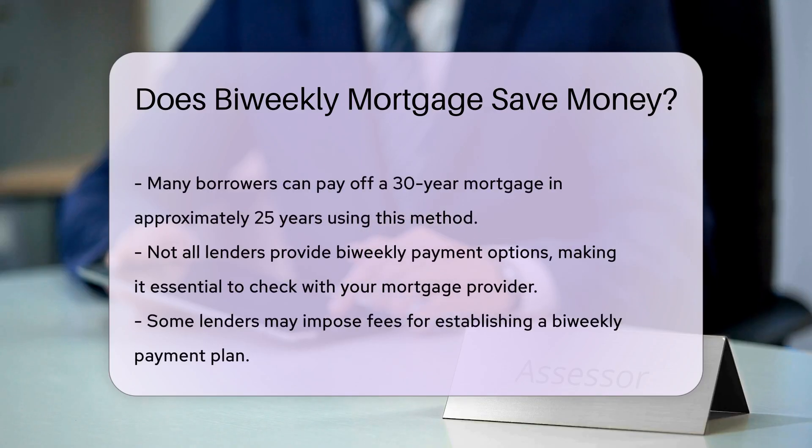However, not all lenders offer bi-weekly payment options. It is essential to check with your mortgage provider to see if they allow this payment structure. Some lenders may charge fees for setting up a bi-weekly payment plan. It is crucial to understand any potential costs associated with this option.